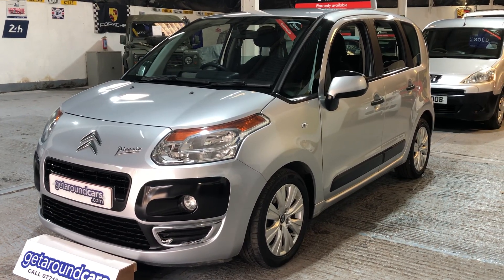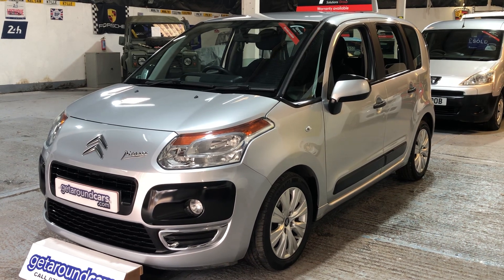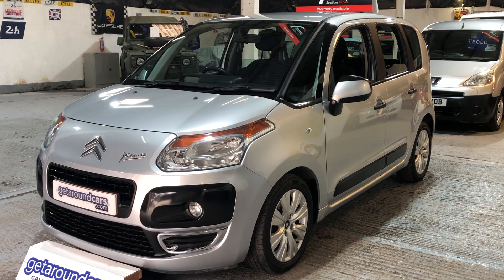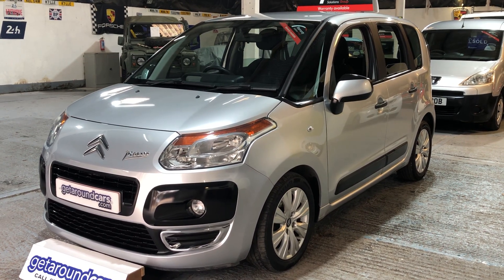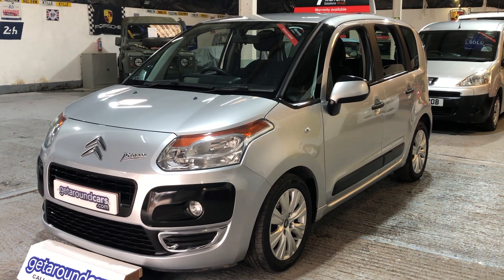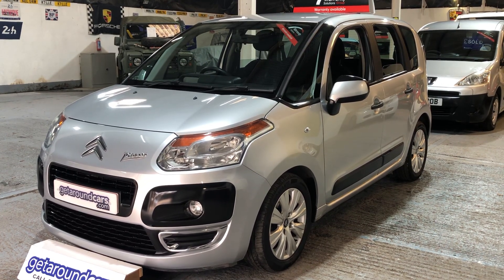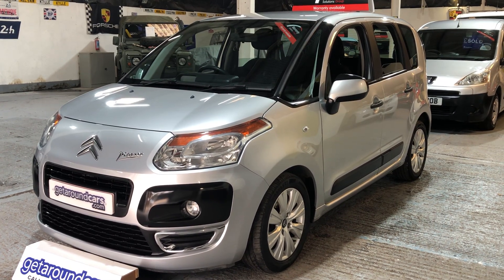Hello everyone and welcome to Get Around Cars online showroom. This is one of the most practical and most sensible cars on the market today in the UK — it's the Citroen Picasso. This is our 2012 12-plate Citroen C3 Picasso VTR Plus. It's a 1.5 HDI diesel engine, an MPV, and it's a five-speed manual gearbox.